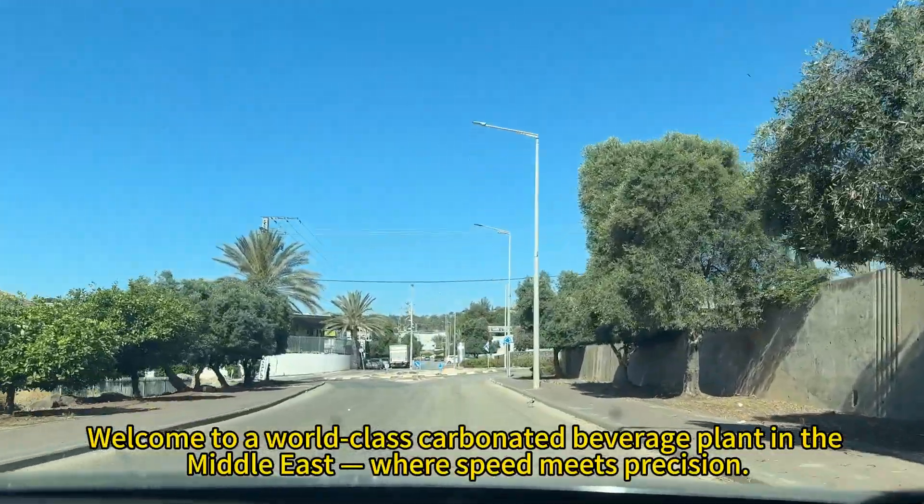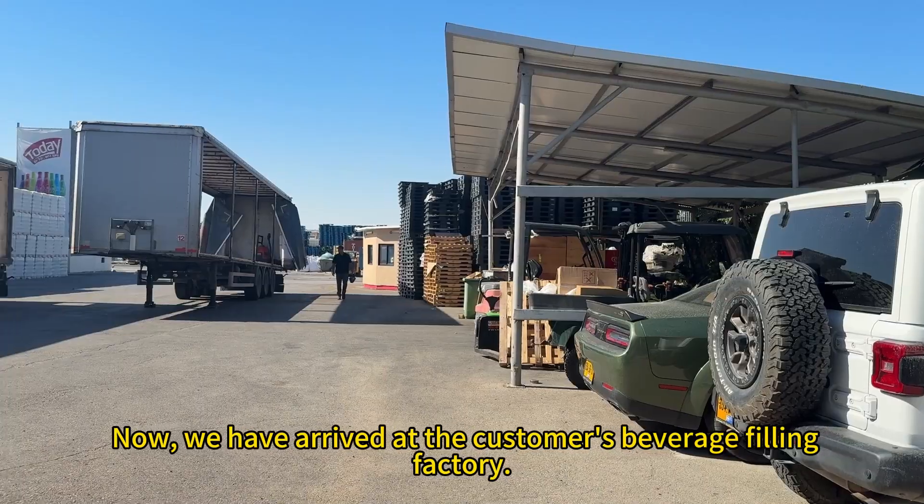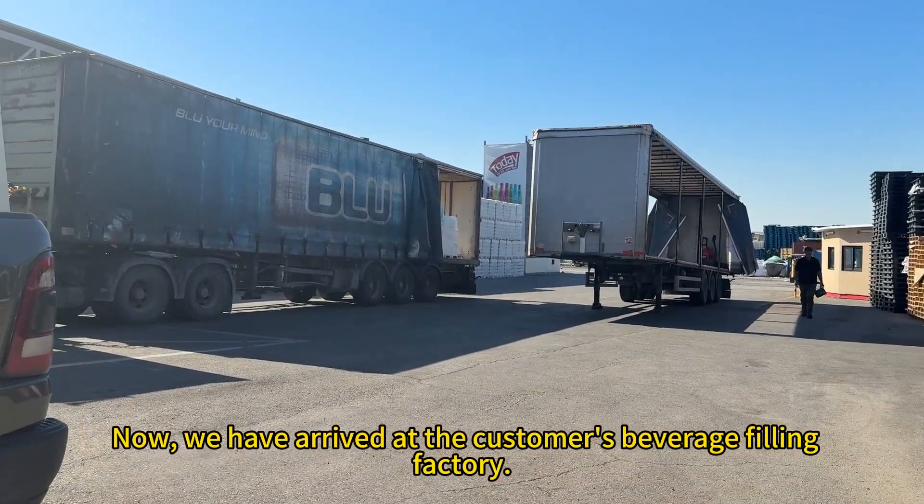Welcome to a world-class carbonated beverage plant in the Middle East, where speed meets precision. Now, we have arrived at the customer's beverage-filling factory.